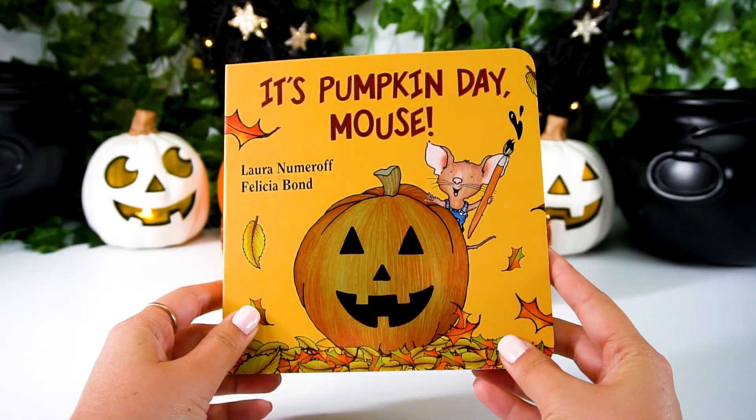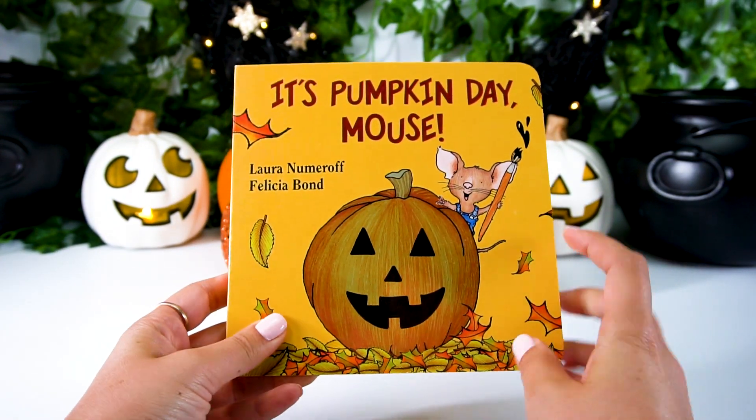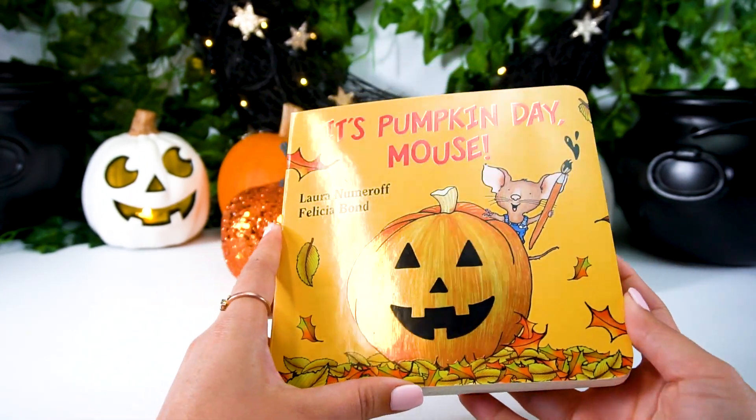Hey everybody! Today we're going to be reading It's Pumpkin Day Mouse, featuring Mouse from If You Give a Mouse a Cookie. Here we go!